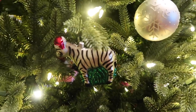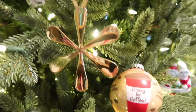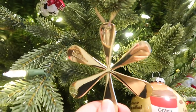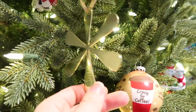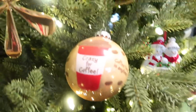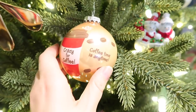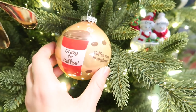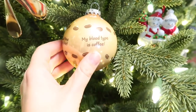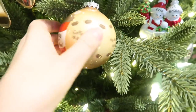This ornament is an Erin Condren asterisk — an official one I got from attending their event back in November. This one is from Eric's grandmother, a Bronner's ornament that says 'Crazy for Coffee.' It's like she knows me — how cute is this? Coffee is my blood type; coffee can fix anything.